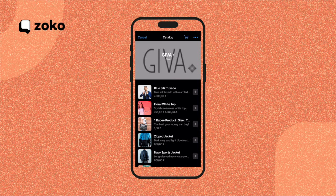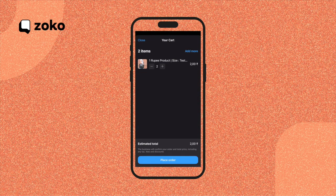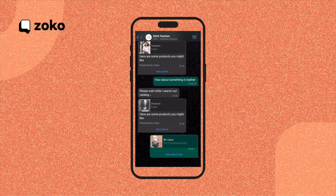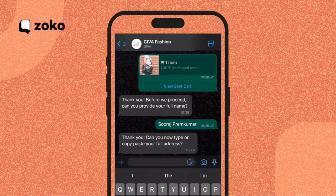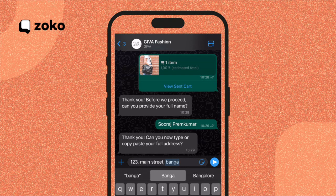Now let me demonstrate the buying process. I'll add a couple of one rupee products to my cart. The cart is built right into WhatsApp, making it super convenient. I can adjust the quantity and then proceed to place my order. Once again, ChatGPT steps in quickly, asking for my name and guiding me through the order process. It even collects my address seamlessly. I simply type in my address, like 123 Main Street in Bangalore.